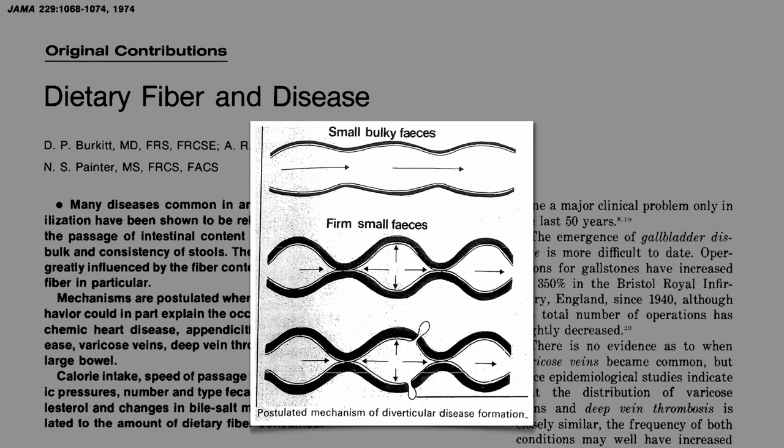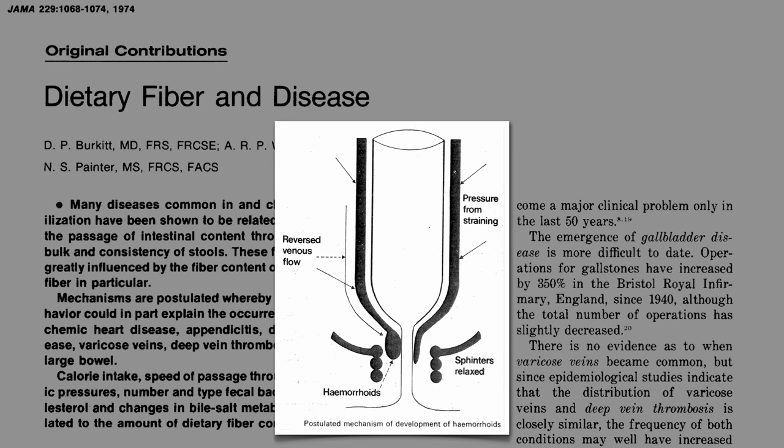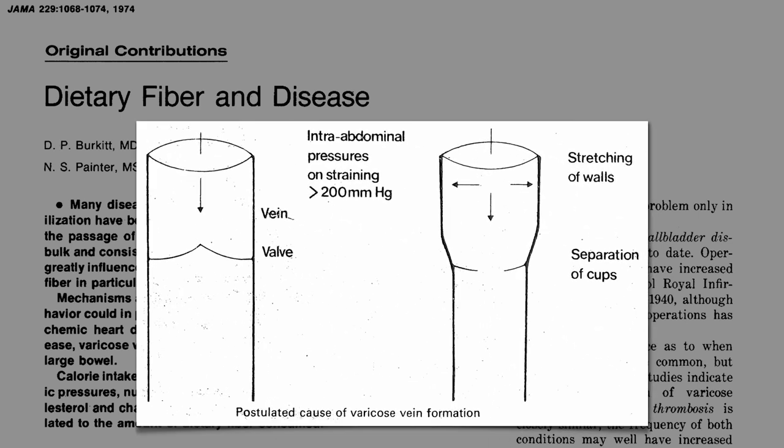The straining can cause herniations in the wall of the colon itself, known as diverticulosis. The same pressure can also back up blood flow into the veins around the anus, causing hemorrhoids, and push blood flow back into the legs, resulting in varicose veins as well.